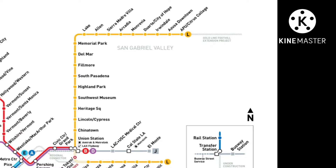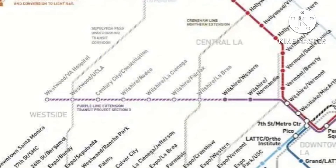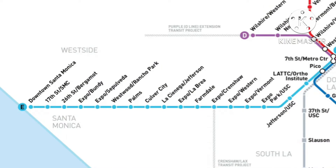Next is the Purple or D-Line extension, or as you can see on the map, the Purple Line Extension Transit Project. This is definitely going to be a huge help — they're extending it down Wilshire Boulevard. Some of the stops will probably include Wilshire/La Brea, Wilshire/Fairfax, Wilshire/La Cienega, Wilshire/Rodeo, and others. This will really help expand the system westward, since currently the farthest west you can go is on the Expo Line to downtown Santa Monica.